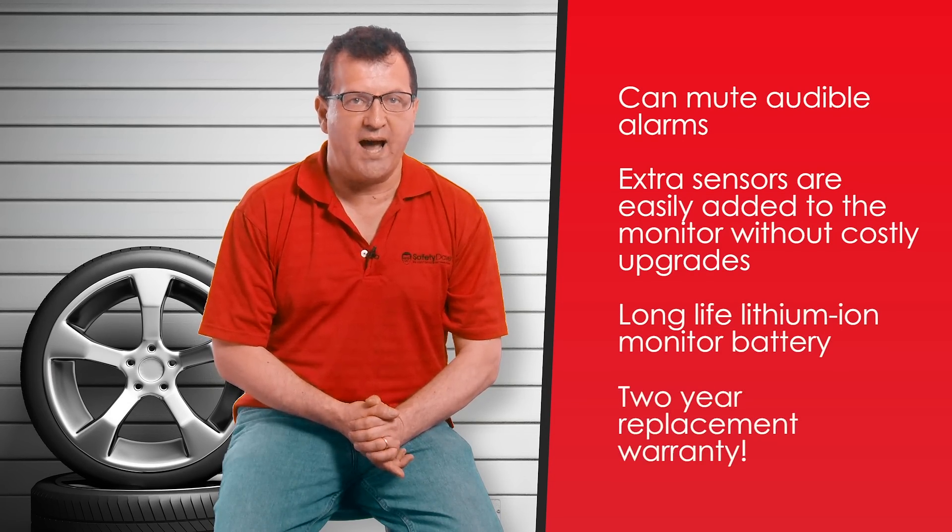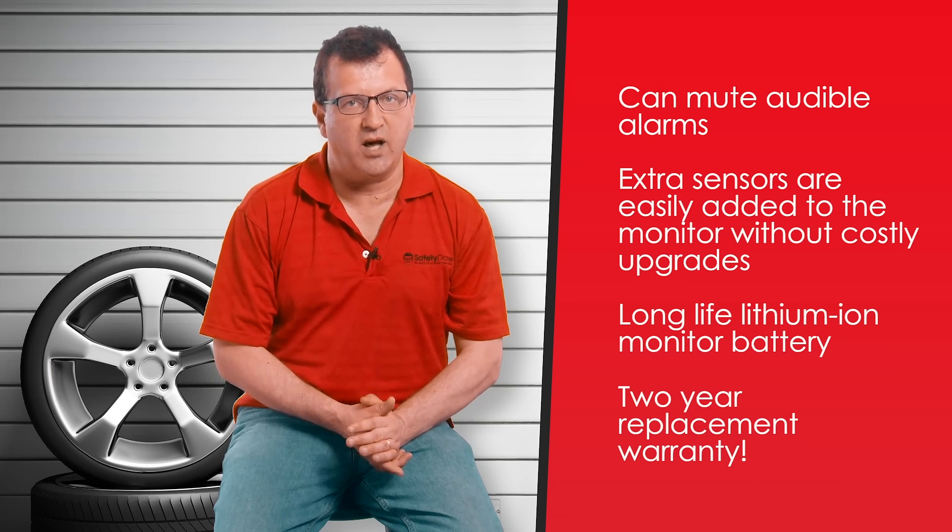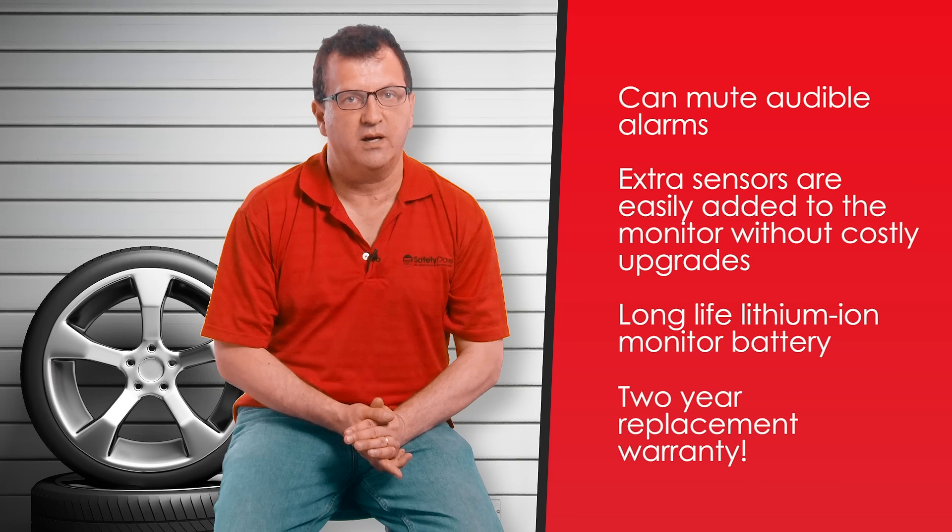Most importantly, our TPMS system has a two-year replacement warranty, unlike most of our competitors which come with a one-year repair warranty. This means you can be out on the road and have a new system replaced to you in a very short period of time. That gives you peace of mind when you're buying locally.